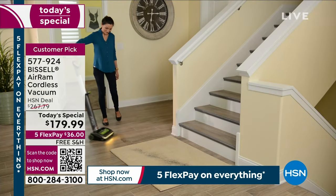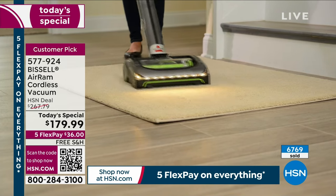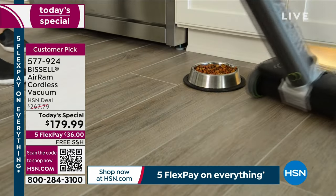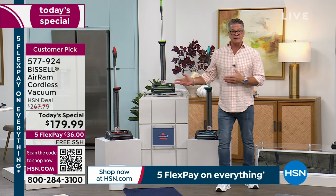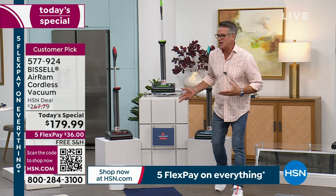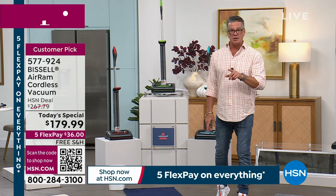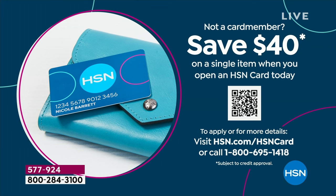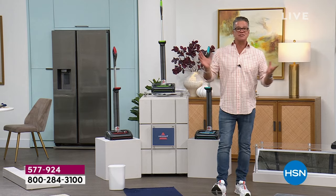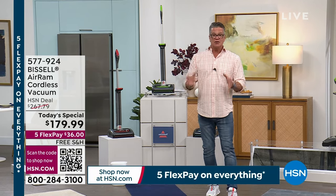We are crazy busy, as I knew we would be — we're about a third through our presentation. If you want to order, remember I have three colors, two of which are exclusive. I'm down to about a thousand in red. Green is the original color. The red and teal blue are exclusive. Everyone who orders will get FlexPay today — $36 on five FlexPay. If you have an HSN credit card, you can get extra flex. Get an HSN credit card today — we're giving you $40, you'll pay $139. Read the reviews: almost a thousand perfect five-star reviews out of 1,300 — that's insane.